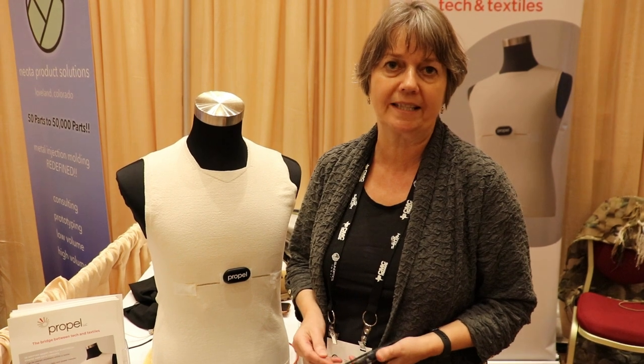This next interview is with a pretty unique company I came across at the Supplier Showcase called Propel, which is working to bridge the gap between textiles and technology. I'm a technology nerd, and this company has a very unique product — using textiles to allow electrical current to move through them for a number of potential applications. The interview is with Claire King, who is the president of the company.